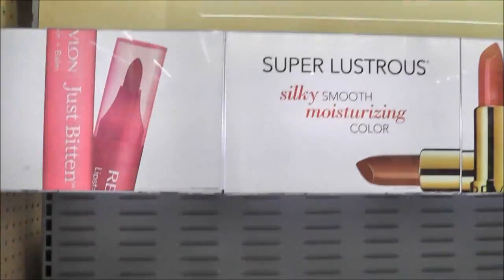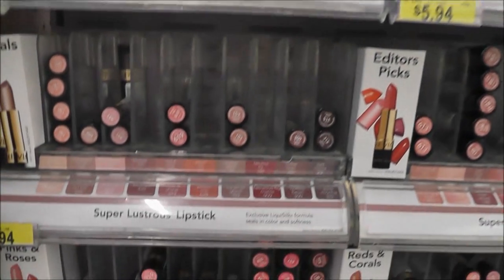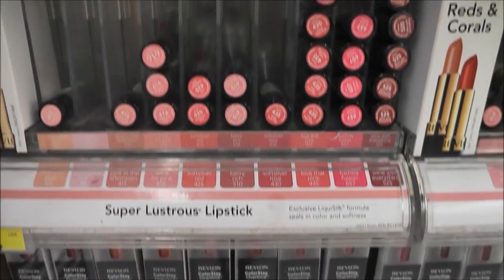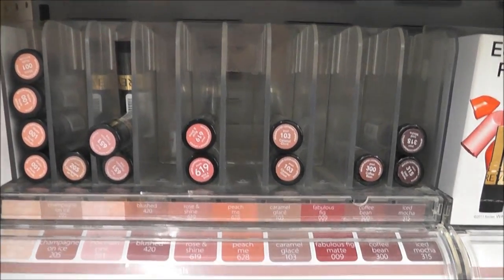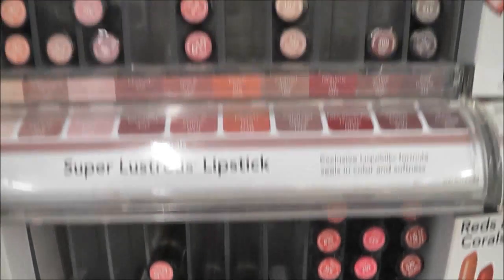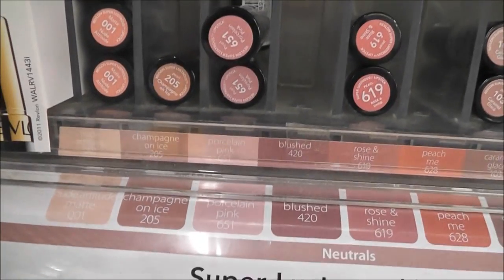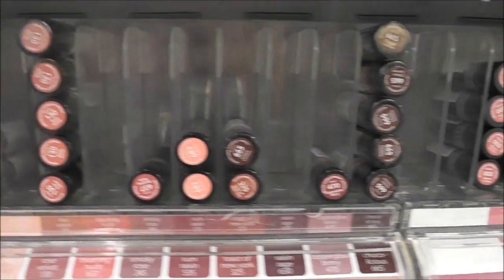Now I'm at the Revlon section and I'm trying to find some frost lipsticks, because I'm tired of just wearing MAC Gel or my Covergirl Lip Perfection. I need something new in a frost once in a while. I kind of like some of these — maybe porcelain pink, that would be cute, or champagne on ice. But I don't want them to be scented.